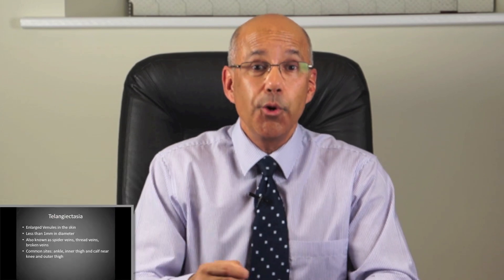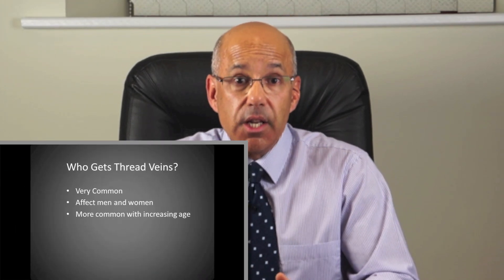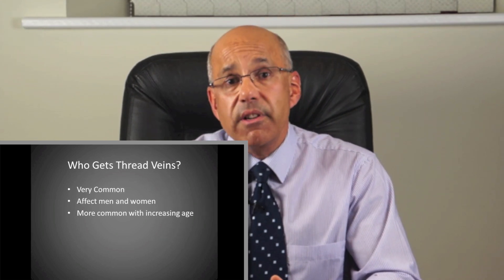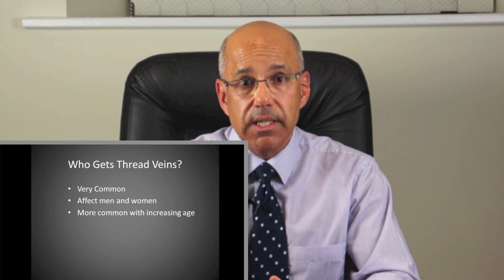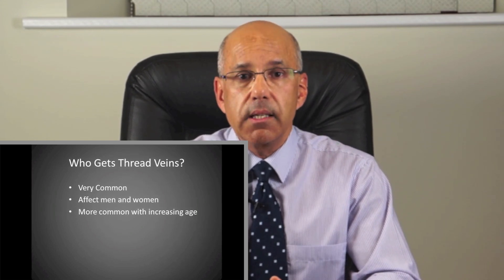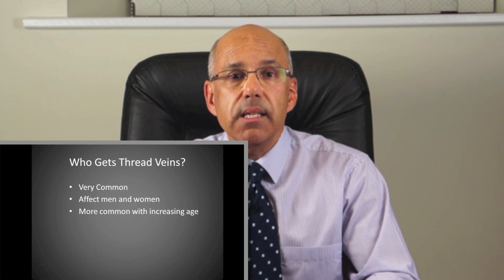Number 2: Who gets thread veins? Anyone can get them. They are more common as we get older — about one in five people in their twenties have them, whereas nearly three quarters of people over sixty have them. Both men and women are affected, but in my practice I mainly see women for thread veins, as they are more likely to want to have them removed to improve the appearance of their legs.